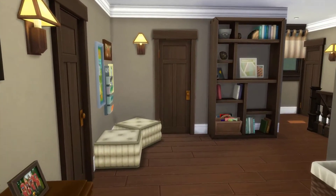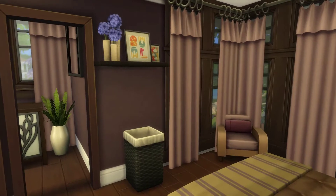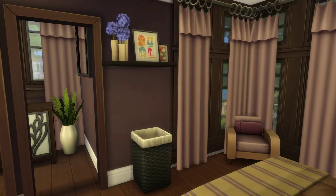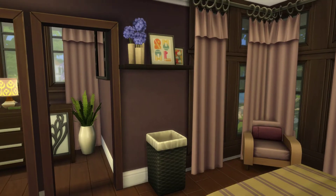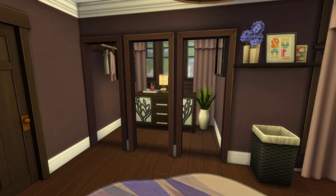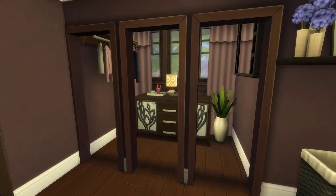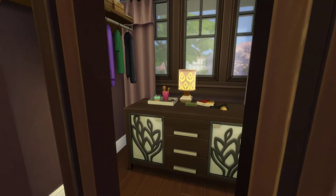Moving on down the hall, we have the master bedroom. There's that painting from the newest update — I sized it down, stuck it on a shelf and it just looks so good leaning up against the wall. I really liked that. I was having issues with the angle of the house causing the roof to continually cut through the room, so I did have to divide this into a separate room. I kind of imagine maybe it's like a walk-in closet type deal, but I put her dresser in there.